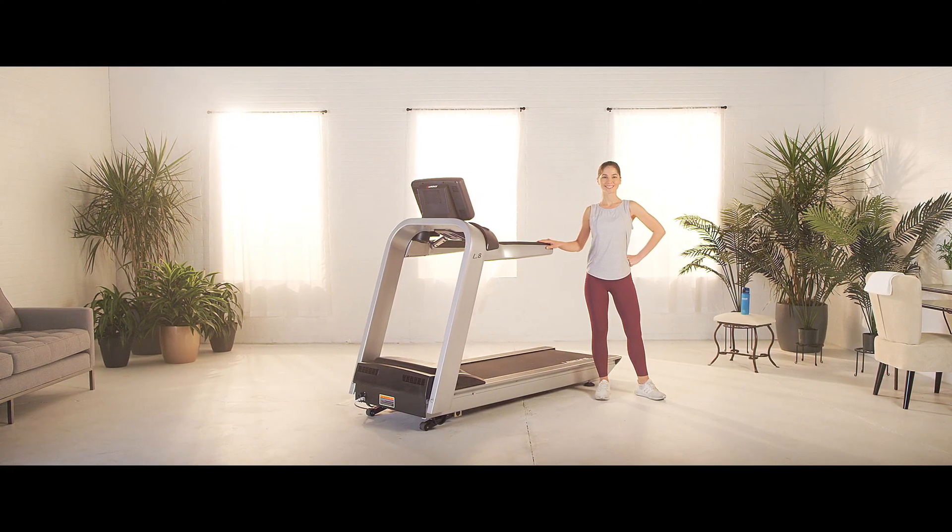The Landyce Achieve offers you a variety of challenging workout options and entertainment choices.